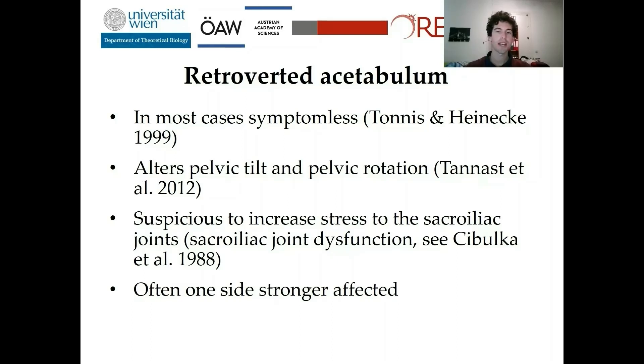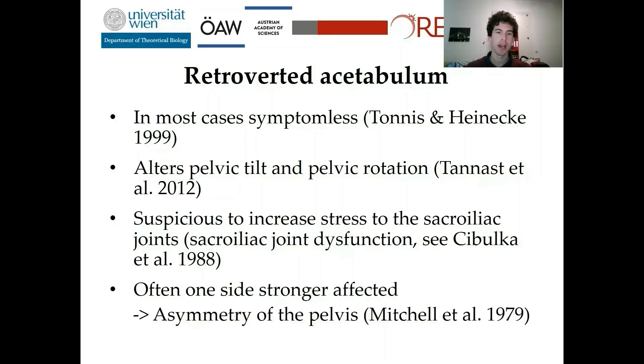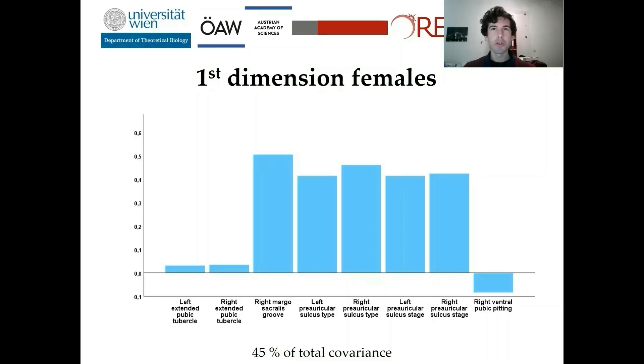Often one side is more strongly affected than the other, so an asymmetry of the pelvis is also expected. This again fits well into my data, as usually the sulcus on one side is much deeper than the other. I want to show you the loadings of the pelvic features a second time.